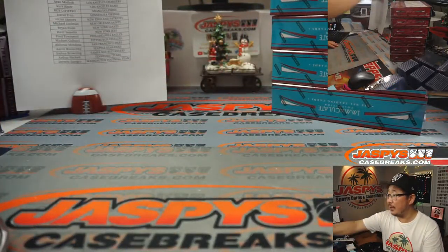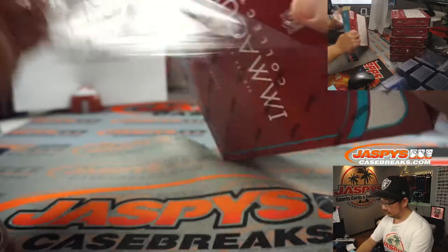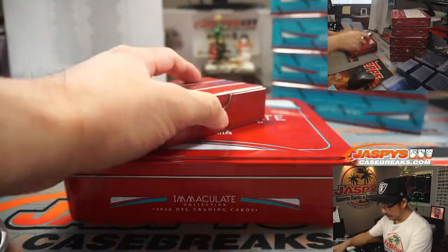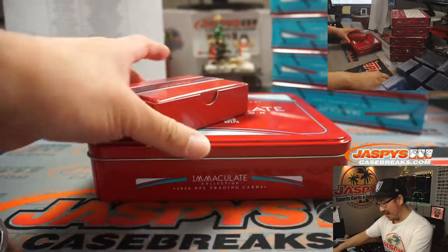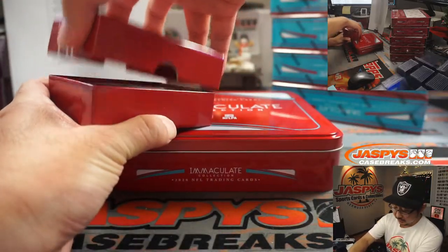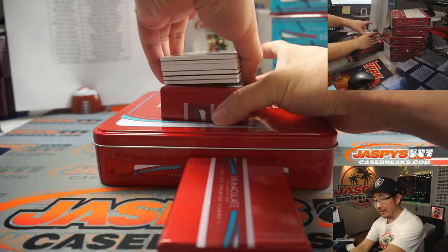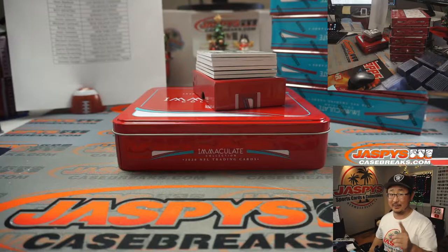You can see the boxes on the top camera right there. How much is an immaculate case? Probably $8,000, $9,000, $10,000 a box — maybe $12,000 a box or something like that. So the price you paid might seem awfully low, but you get the best deals at Jaspi's.